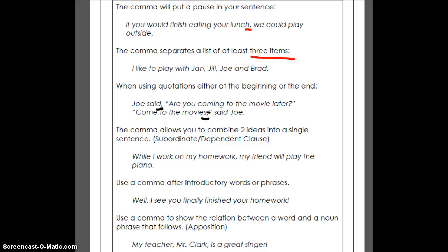Also, if you've got two different ideas — two things that are kind of working together — you use a comma to combine them. You can also use a comma for introductory words such as 'well' and 'huh' and all kinds of introductory words. 'Well, I see you finally finished your homework.' We could actually take that word 'well' out and the sentence would still make sense. And another use is the appositive — a noun in the middle that you could take out. For example: 'My teacher, Mr. Clark, is a great singer.'